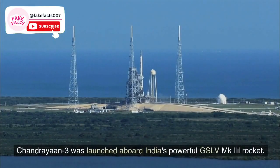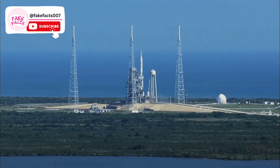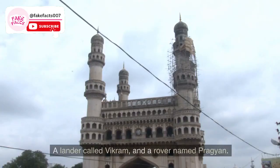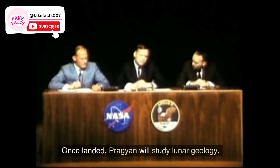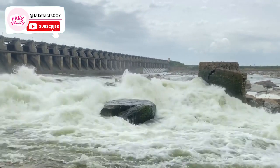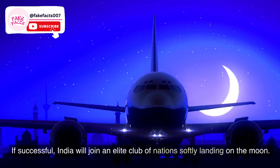Chandrayaan 3 was launched aboard India's powerful GSLV Mk3 rocket. Weighing 3,900 kg, it consists of an orbiter, a lander called Vikram, and a rover named Pragyan. Once landed, Pragyan will study lunar geology. This follows the crash of Chandrayaan 2 in 2019. If successful, India will join an elite club of nations softly landing on the moon.